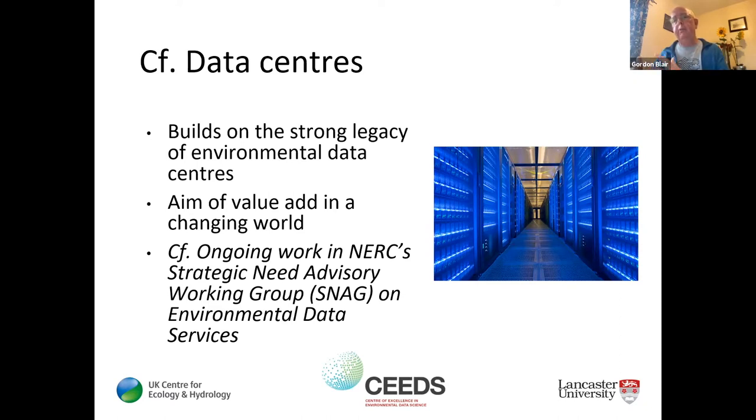With virtual labs, what we're trying to do is build on that legacy — build something within and on top of data center infrastructure, but going significantly further. I also want to give an advert: I'm part of a NERC Strategic Needs Advisory Group, known as SNAG, looking at the future of environmental data services — wrestling with big questions around what is the future of environmental data and how we manage its increasing diversity.